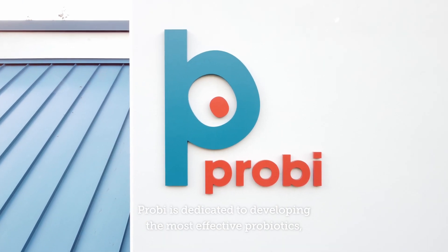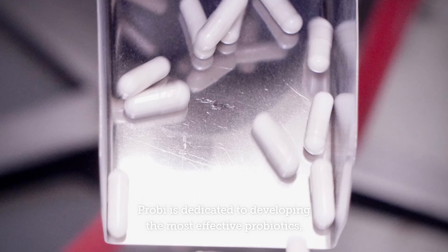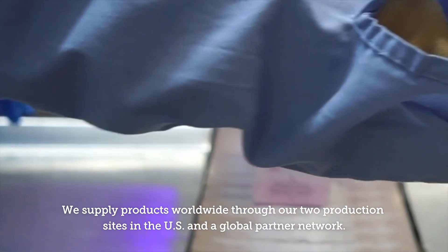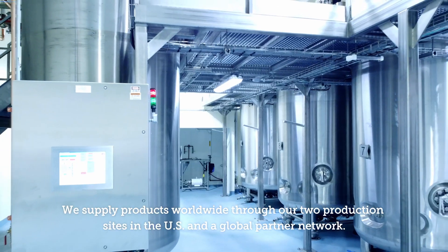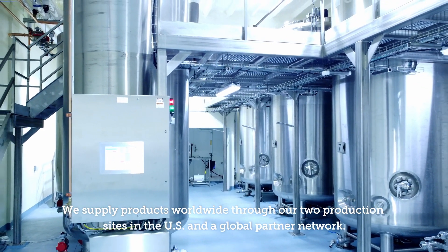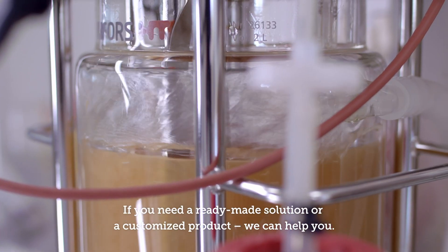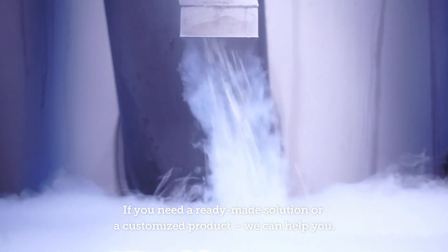ProBi is dedicated to developing the most effective probiotics and we've spent years mastering the manufacturing process. We supply products worldwide through our two production sites in the US and a global partner network. If you need a ready-made solution or a customized product, we can help you.